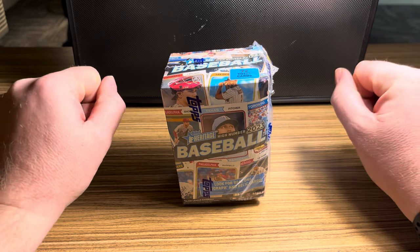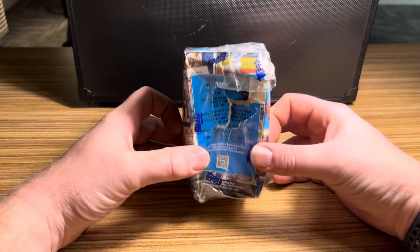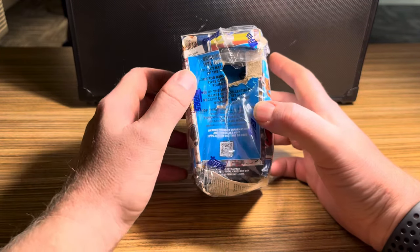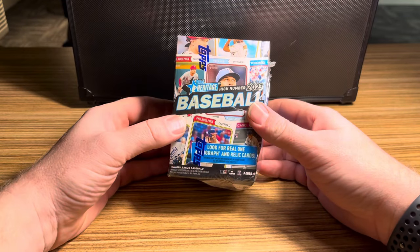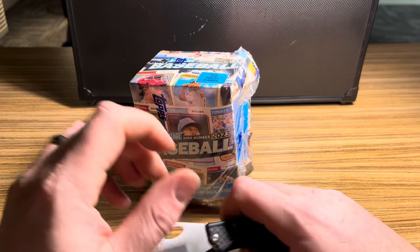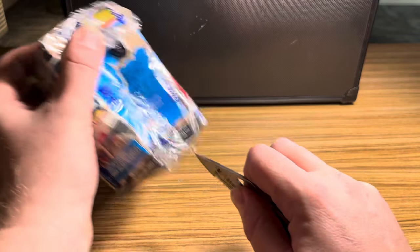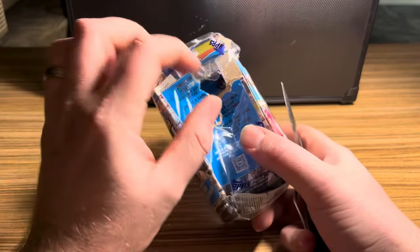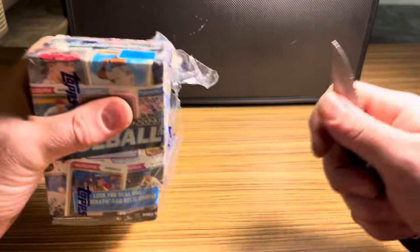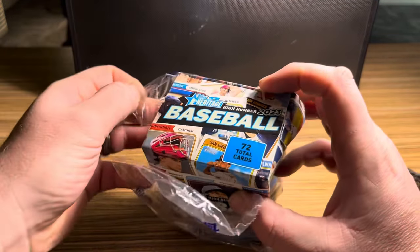As you can see, we're looking at a 2023 Heritage High Number box that I got from Walmart. Unfortunately this box has been through it a little bit — this side's the better side but the other side, oh boy. I checked inside and the cards look like they're still in good condition, so that's just the box that took the hit. Sometimes the most damaged boxes give you the best hits, so we're gonna go ahead and open this one.